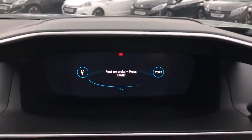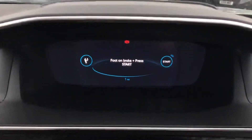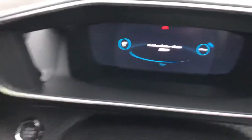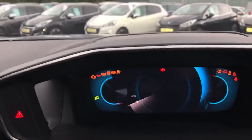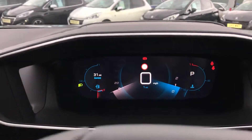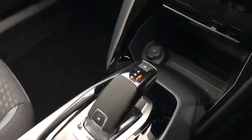Going around to the driver's side, you are greeted by the gorgeous Peugeot Virtual Cockpit which is 3D. To start the car, simply put your foot on the brake and press and hold the stop-start button. The car features the internationally award-winning 1.2 litre petrol engine.